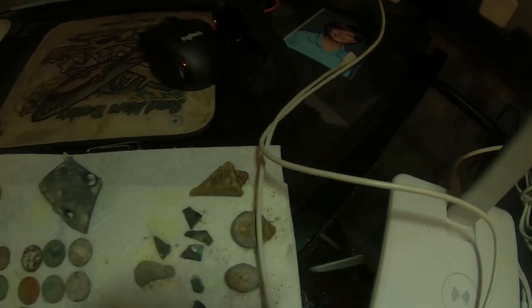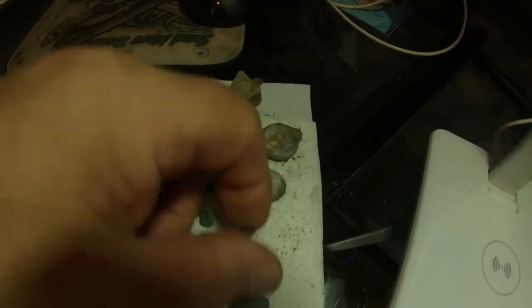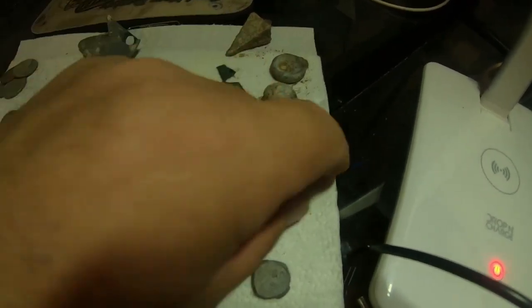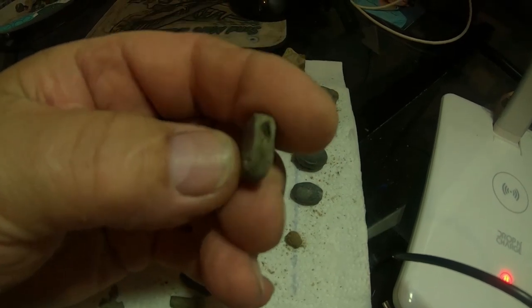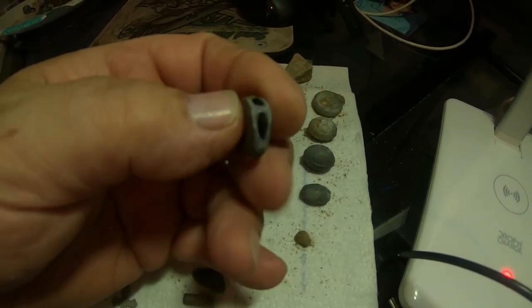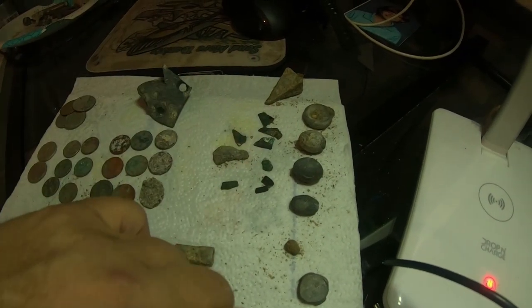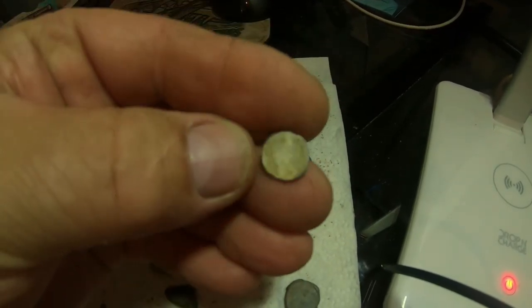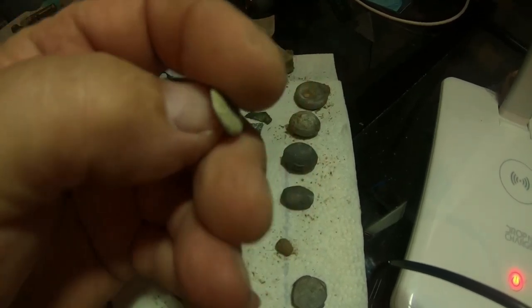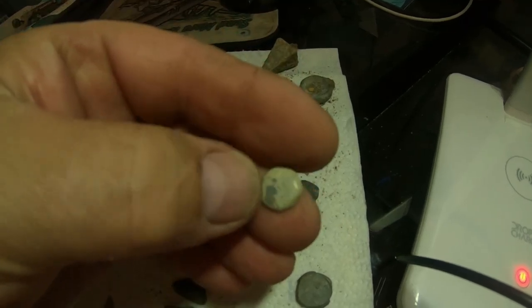Over here we've got assorted weights — that's a real old fishing weight, a couple of round newer ones like split shots. This one I don't know — it's got odd holes on the side. Not sure what that is; I'll have to look into it. And this one here is completely smooth metal, very heavy — I'm thinking it's lead. I'll have that checked.